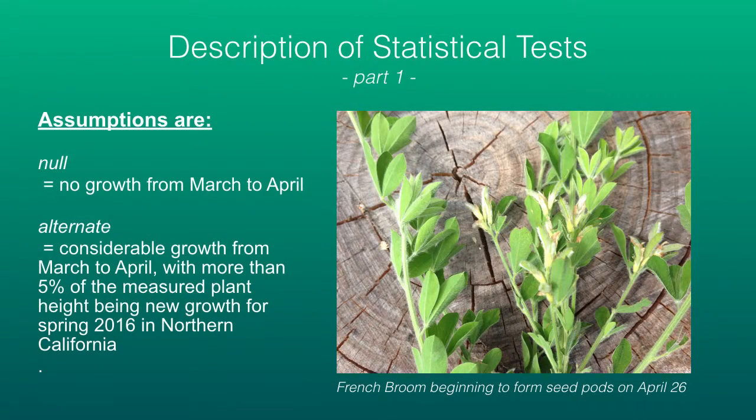The assumptions of the statistical tests: the null hypothesis is no growth from March to April. The alternate hypothesis is considerable growth from March to April, with more than 5% of the measured plant height being new growth for this 2016 beginning of the spring season in Northern California.